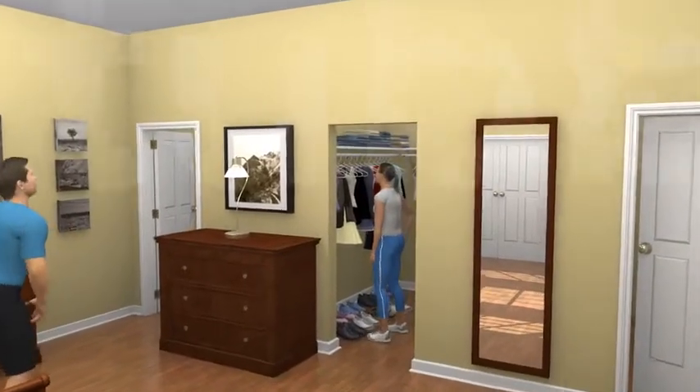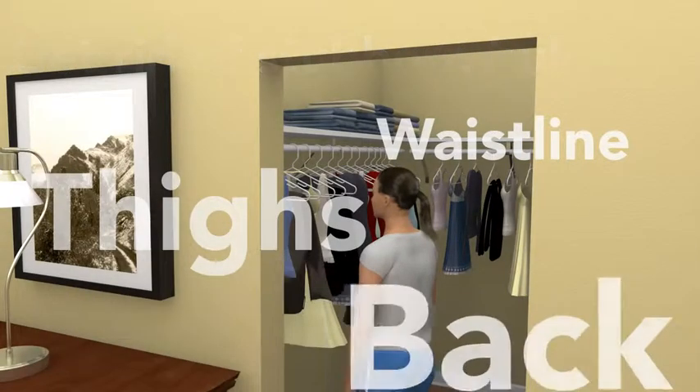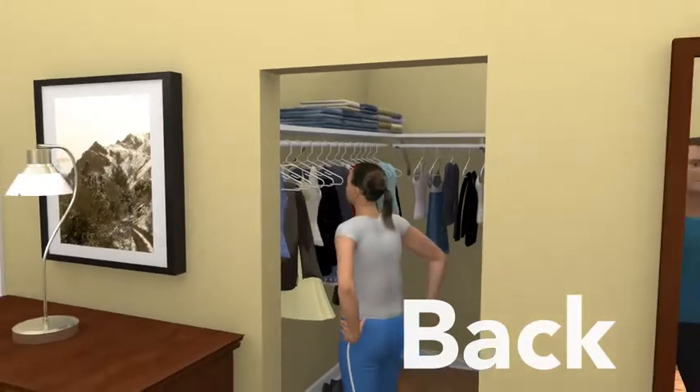Most of us form stubborn areas of excess fat — around the waistline, thighs, even back fat. Bulges that are immune to diet and exercise.